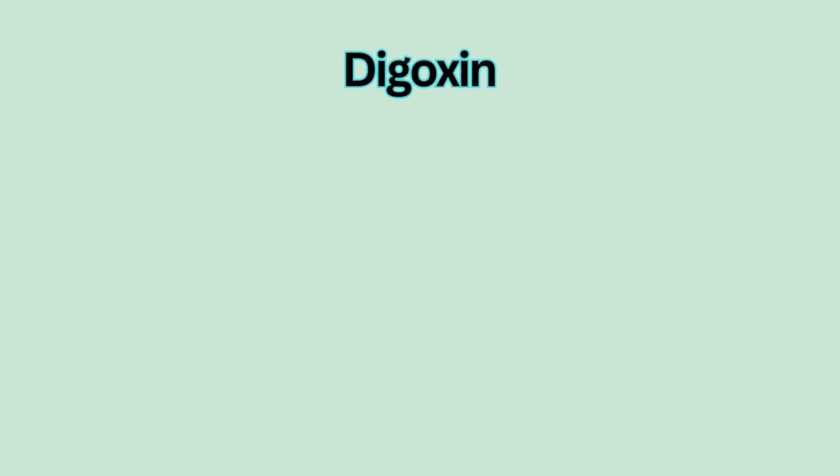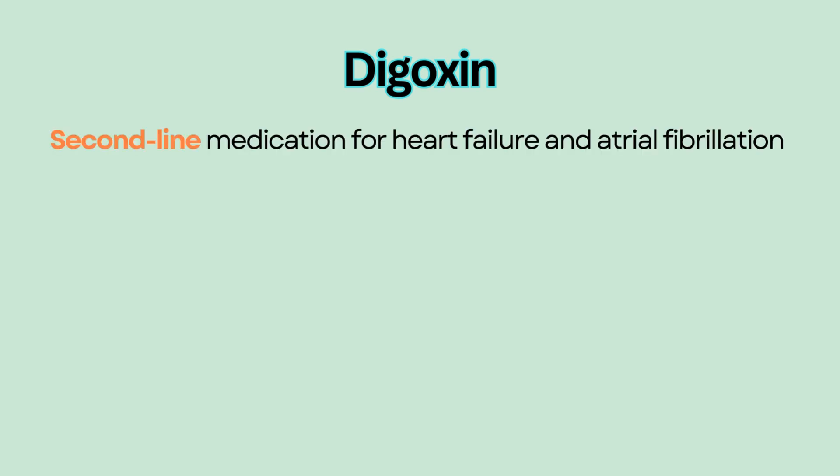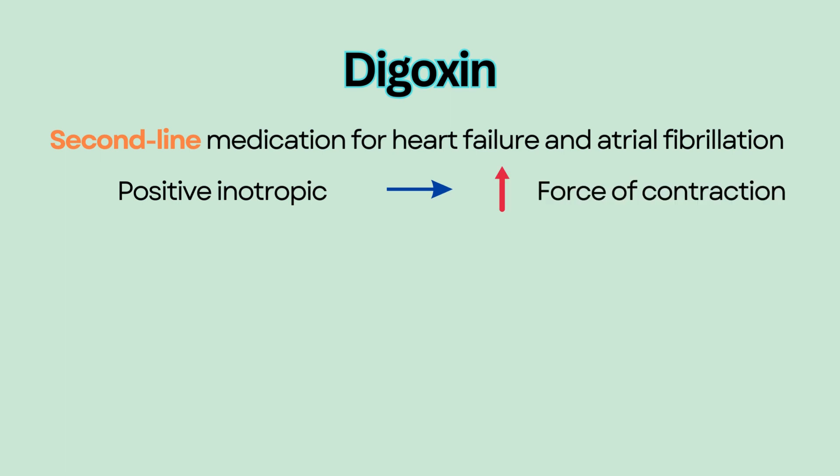Digoxin is a second-line medication given to treat heart failure and atrial fibrillation. It has a positive inotropic effect, which means it increases the force of myocardial contraction. And it has a negative chronotropic effect, which means it slows the heart rate.